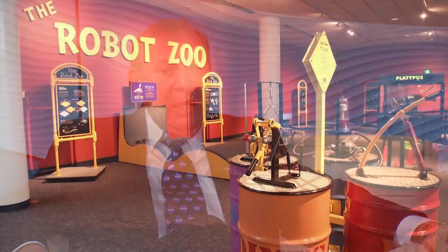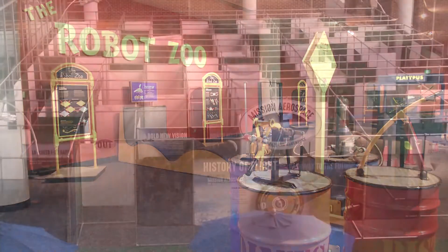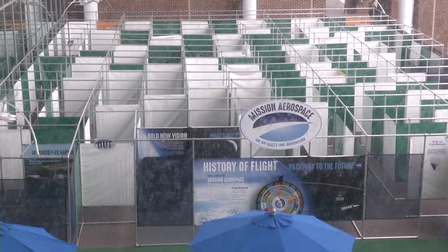Well, you've hit on a very interesting point. Many people, especially with air and space museums, will think, well, I've been there and I've done that, why should I go back? But we have a lot of reasons to come back this summer. We have two new traveling exhibits that have just recently opened — the Robotic Zoo, and the Aviation Aerospace Maze, which is a 3,000-square-foot maze for small children alongside an outdoor cafe.